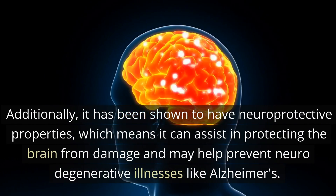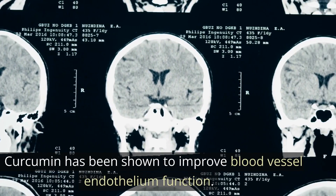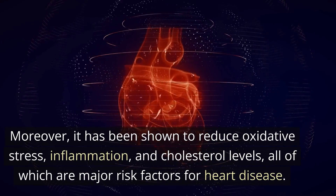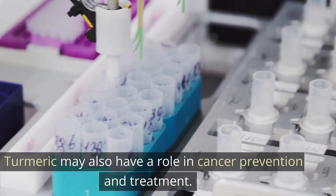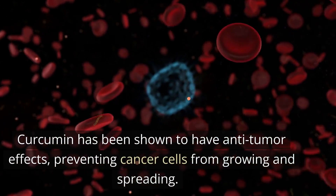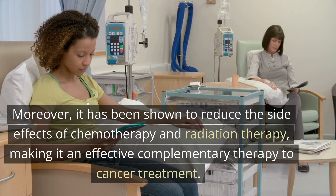A potential benefit of turmeric is its ability to reduce the risk of heart disease. Curcumin has been shown to improve blood vessel endothelium function and has been shown to reduce oxidative stress, inflammation, and cholesterol levels, all of which are major risk factors for heart disease. Turmeric may also have a role in cancer prevention and treatment, as curcumin has been shown to have anti-tumor effects, preventing cancer cells from growing and spreading. Moreover, it has been shown to reduce the side effects of chemotherapy and radiation therapy, making it an effective complementary therapy to cancer treatment.